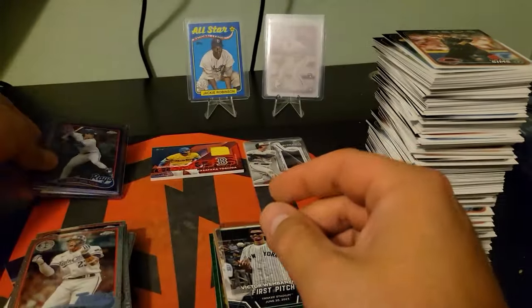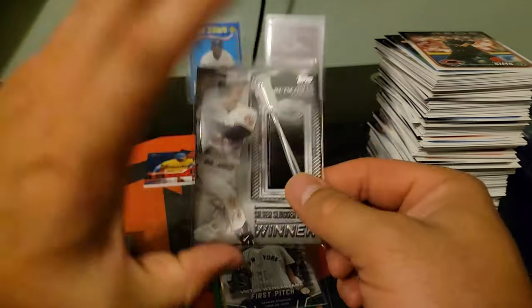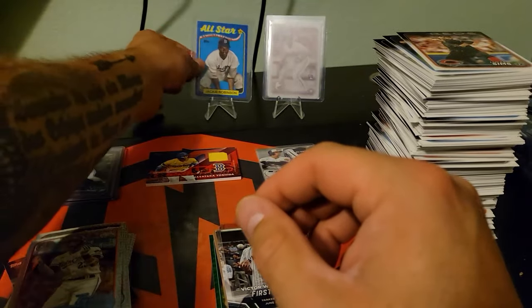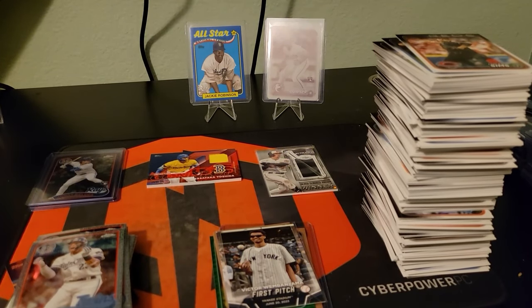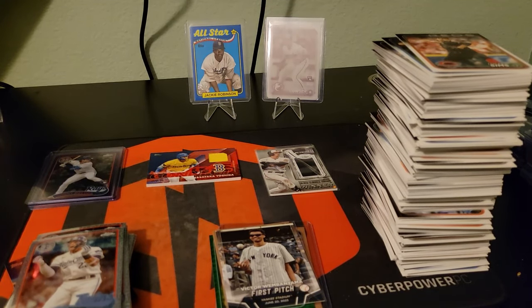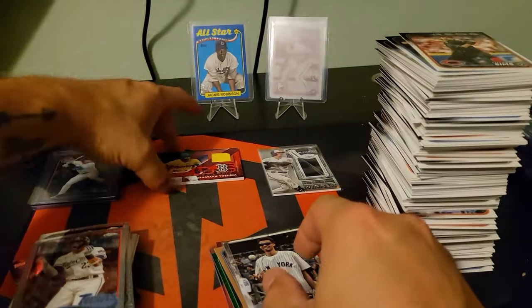Our auto was Connor Phillips to 199, then this Masataka Yoshida City Connect to 25, and the Adley Silver Slugger — not numbered but that's okay — and then of course Jackie on the blue all-star parallel. Fantastic — another fantastic box, another fantastic rip. Thank you guys for being here to watch it; I appreciate every one of you. Make sure you drop a like, hit me with a subscribe, maybe a comment. Let me know what you think of those Silver Sluggers.